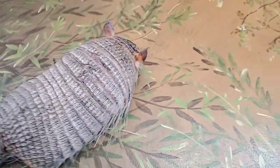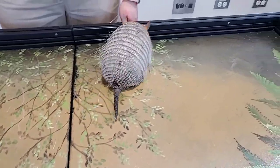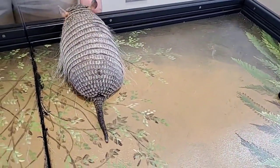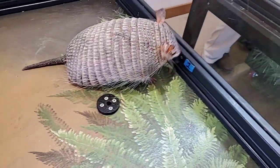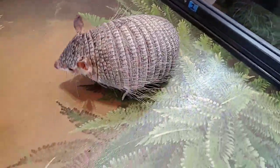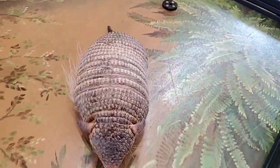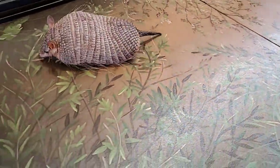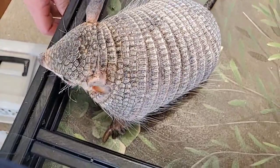They also use those claws for burrowing and hiding. Now to talk about the main thing that makes him an armadillo — the word armadillo actually means 'little armored one.' These guys do have a really cool armor adaptation. If you look at him, on his face he's got a lot of what are called scutes. They're made out of bone plates, and the top is keratin, which is basically our fingernails.